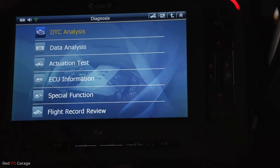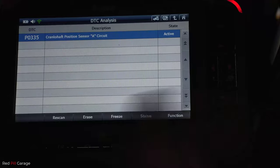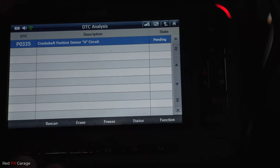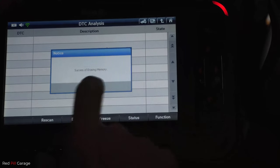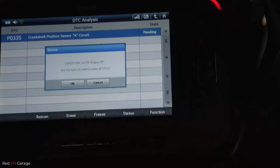I'm going to give it a quick scan just to make sure. We know we haven't fixed it because the sensor passed the test — we just want to see the reaction here. We can't clear the code because the fault is still existing. So next we're going to have to trace the wiring to the computer.